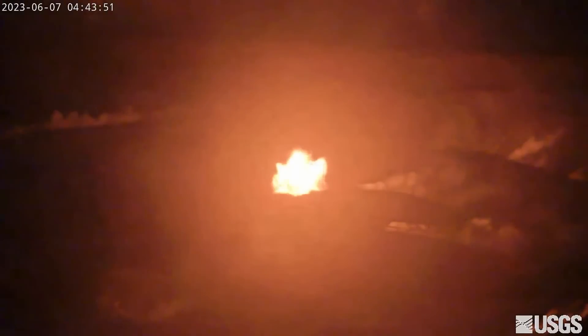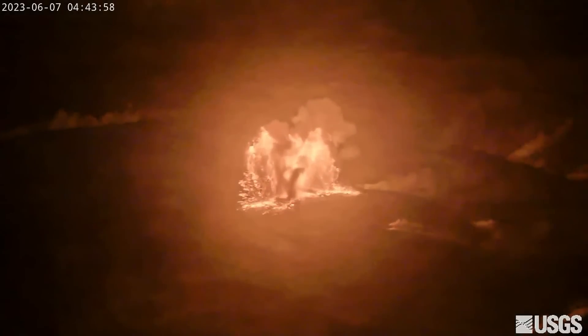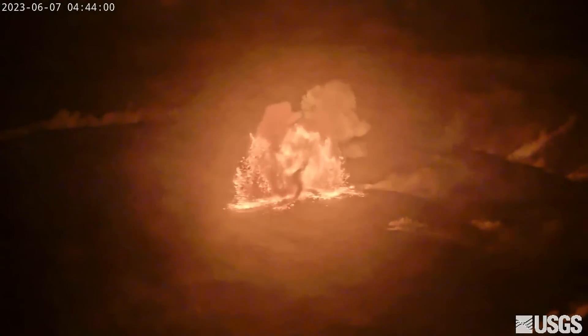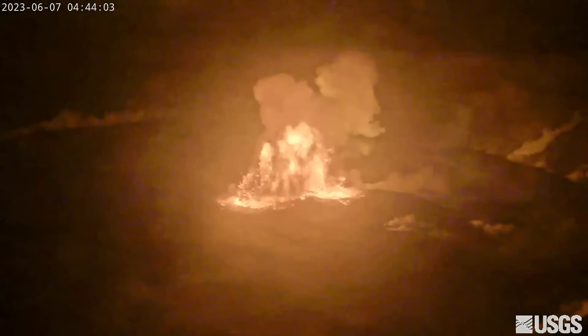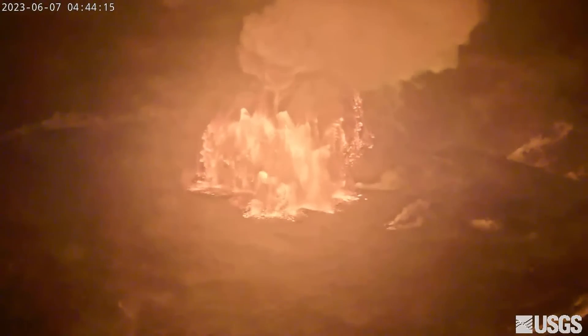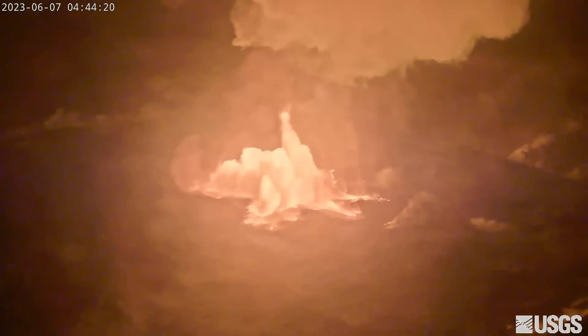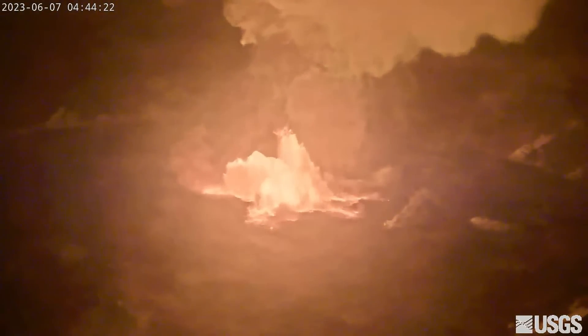In the dark early morning hours of Wednesday, Kīlauea volcano began erupting once again. The moment lava first broke through the surface of the summit was captured on a live U.S. Geological Survey webcam. After a short period of increased earthquake activity and changes in ground deformation patterns, the Hawaiian Volcano Observatory at 3:14 AM elevated the volcano's alert level from advisory to watch, and lava emerged a little over an hour later. At 4:44 AM on June 7th, scientists detected glow in summit webcam images indicating that an eruption had commenced.